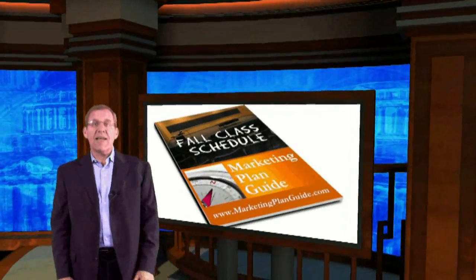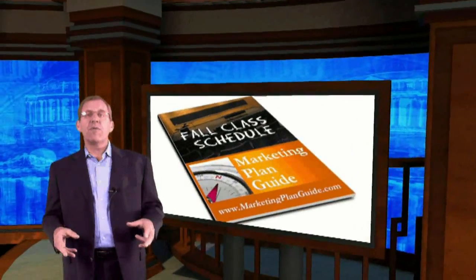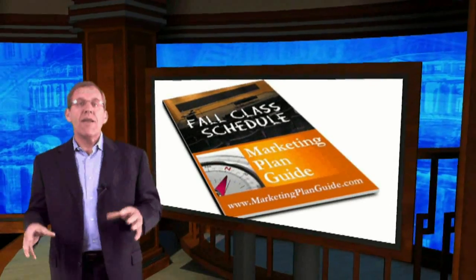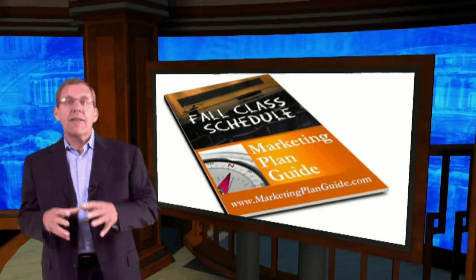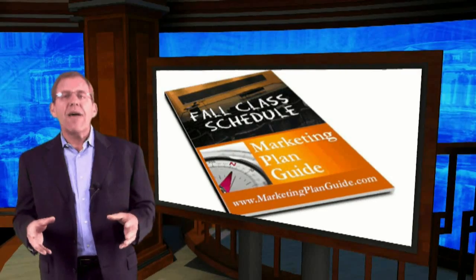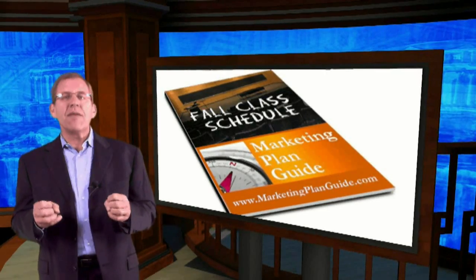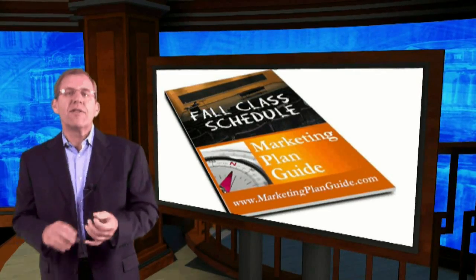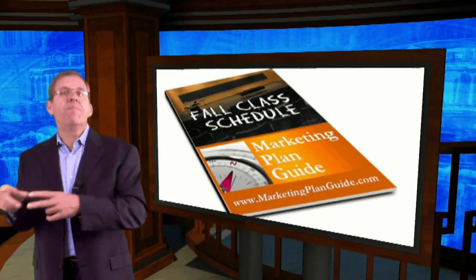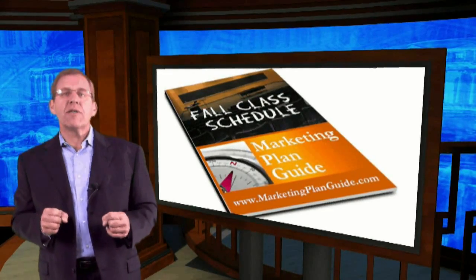Hi, this is John Hunt from MarketingPlanGuide.com. Every year we go through the same routine at home — getting the kids ready for school, getting the supplies and all the essentials. We do this every fall. So I was thinking about what are the real basics, the checklist you go through every year, and how do we relate that to business and what we need in our business.